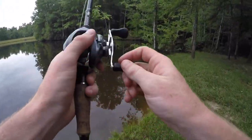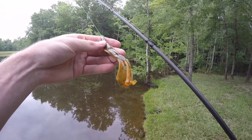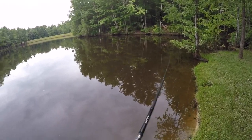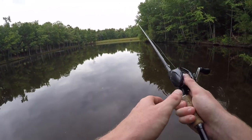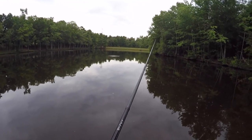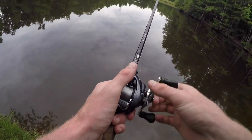Change of pace here — going over to the good old trusty Vile Crawl, just a nice little creature bait with a bullet weight. Days like this are the absolute best when you get that nice overcast in the summer. It's not hot outside, just cool — high 70s, low 80s. It feels incredible. The sun isn't beaming on you, especially being as pale as I am. I really appreciate it.